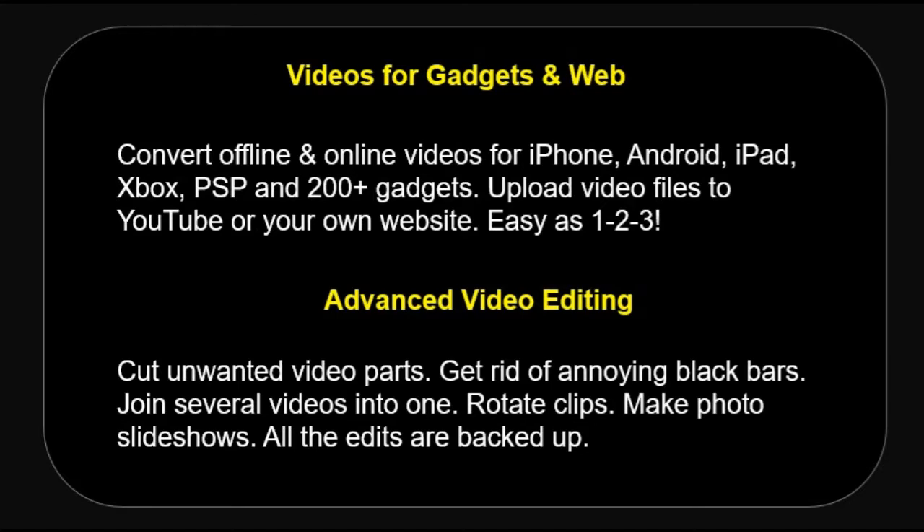Videos for Gadgets and Web — convert offline and online videos for iPhone, Android, iPad, Xbox, PSP, and 200 plus gadgets. Upload video files to YouTube or your own website. Easy as 1-2-3.